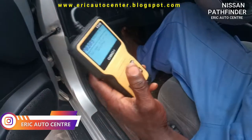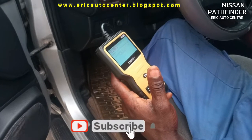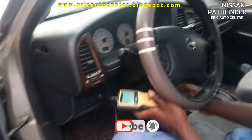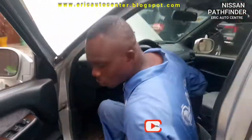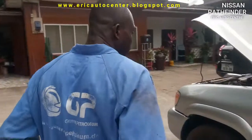Cylinder number 5 is the main problem with this car, which means there is a faulty ignition coil. Let's go to the engine and I'll show you where cylinder number 5 is located.